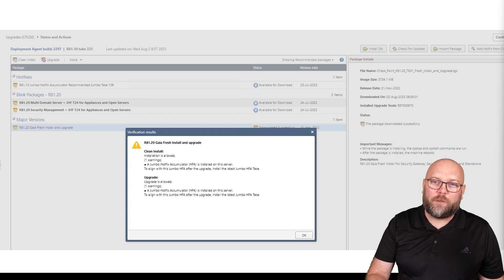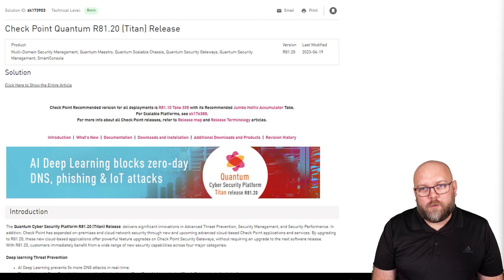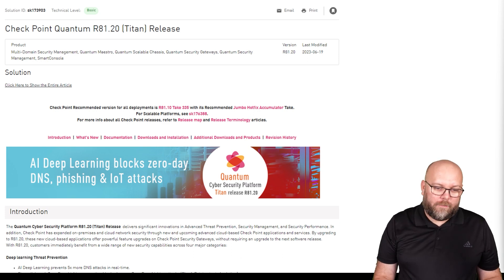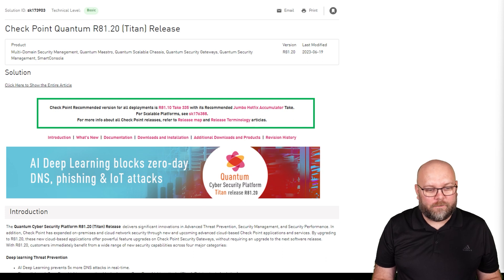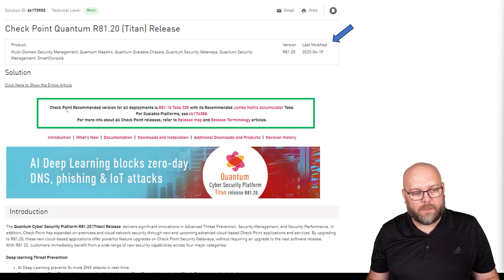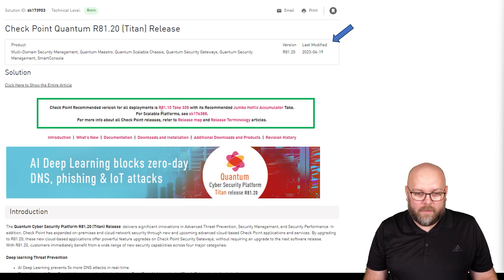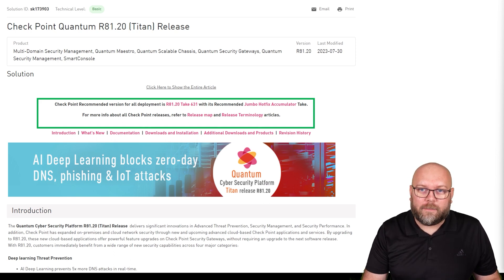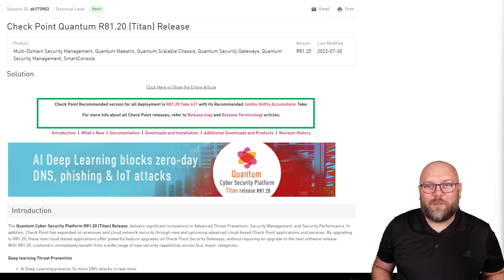You also get a warning if you need to upgrade the jumbo hotfix after a major upgrade. If you go to Checkpoint's website and search for the latest release — in this case R81.20 — it will indicate if it's the latest recommended version. When R81.20 was first released it was not yet recommended, but Checkpoint later updated it with a highlight stating it recommends the version for all deployments. Checkpoint's latest recommended release is now R81.20 together with the latest jumbo hotfix. Thank you for watching, I hope to see you in the next one.